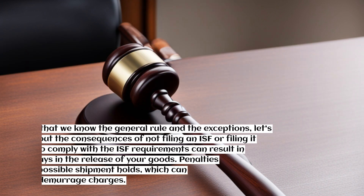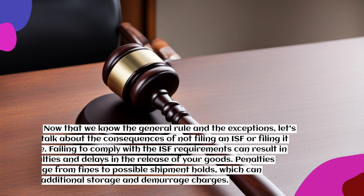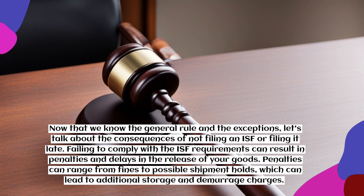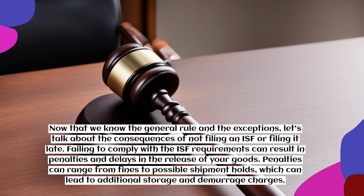Now that we know the general rule and the exceptions, let's talk about the consequences of not filing an ISF or filing it late. Failing to comply with ISF requirements can result in penalties and delays in the release of your goods. Penalties can range from fines to possible shipment holds, which can lead to additional storage and demurrage charges.